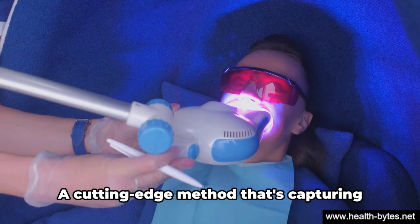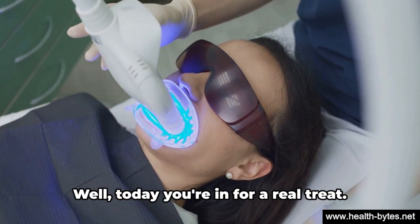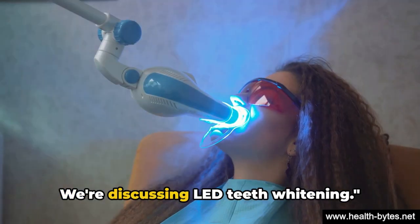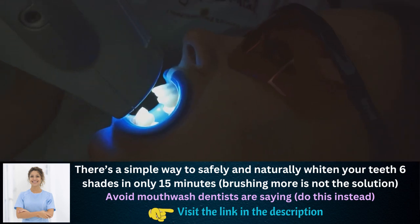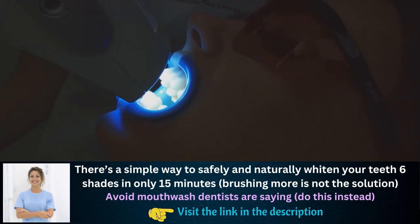Yes, you heard it right — a cutting-edge method that's capturing attention worldwide. Today, we're discussing LED teeth whitening. So what exactly is LED teeth whitening? Well, it's a revolutionary technique that takes teeth whitening to a whole new level.